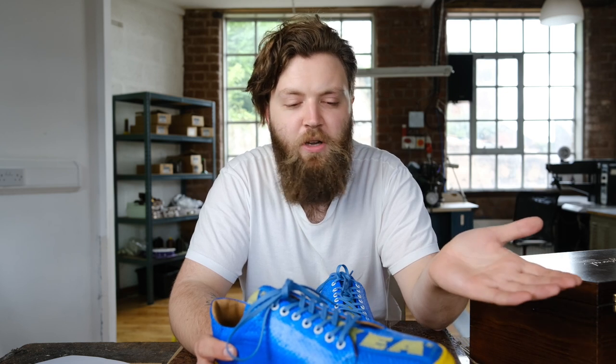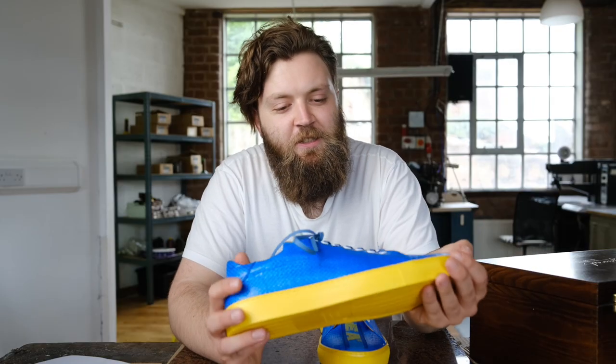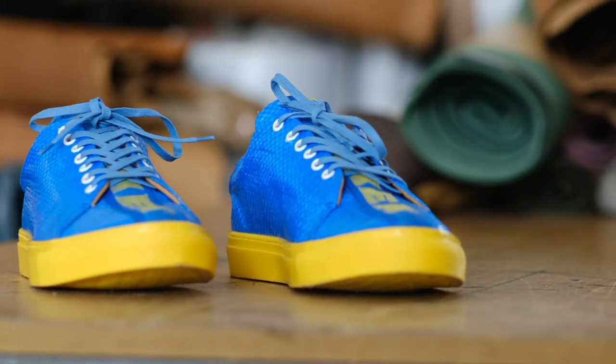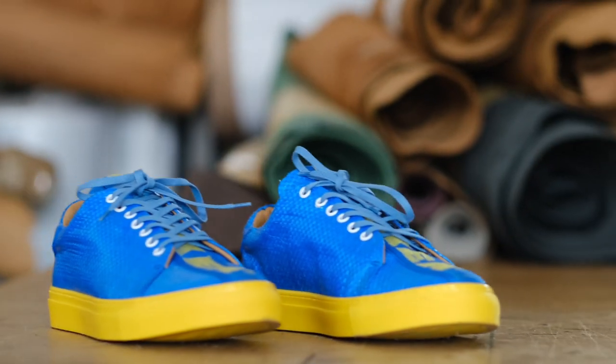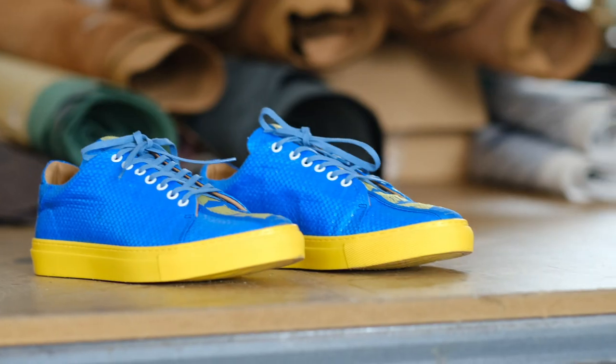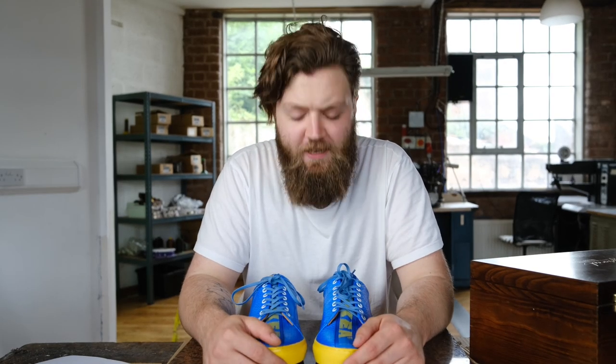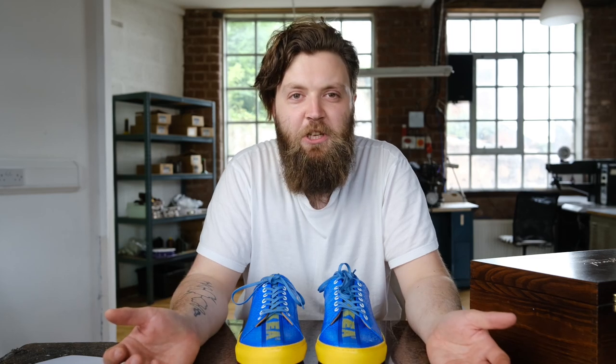We will attempt to turn whatever you want into a shoe, within reason. The yellow sole is a really nice touch as well — I think that just finishes it off. Thanks for watching, and we'll see you next time on Will It Shoe.